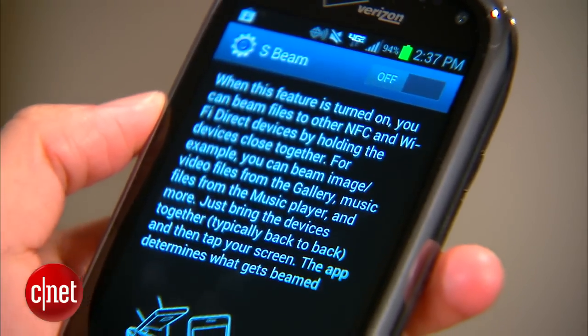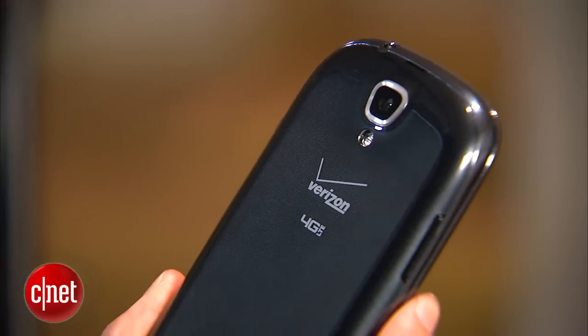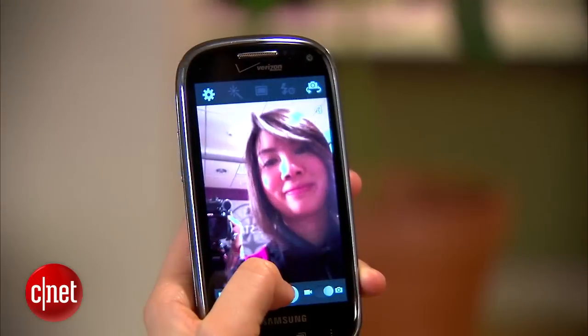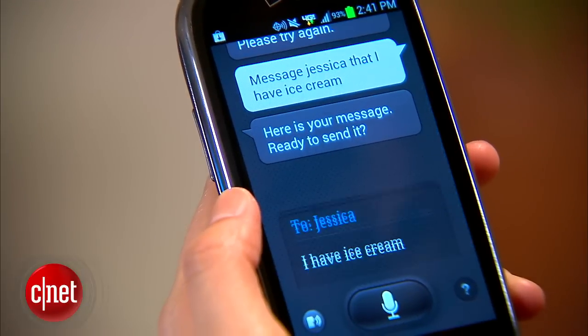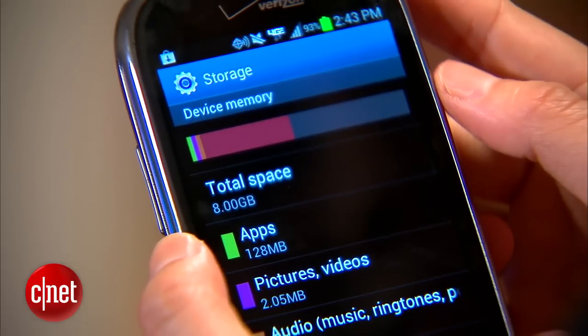The phone also has NFC which lets you use S-Beam to send photos and files. On the back is a 5MP camera that can record 720p video and the front houses a 1.3MP camera. Other features include the voice assistant S-Voice, a micro SD card slot and 8GB of internal memory.